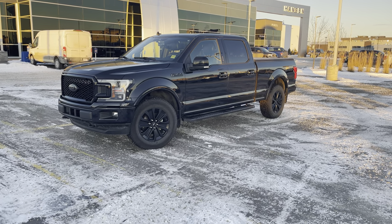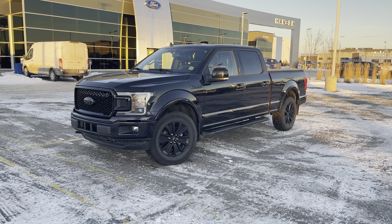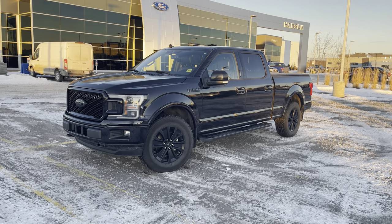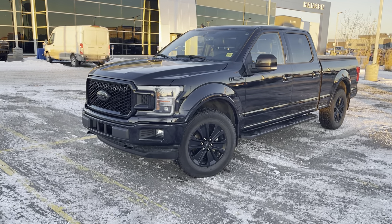Hey everyone, let's take a look at this beautiful black 2020 Ford F-150 in the Lariat High 502A, loaded with upgrades, including the blackout appearance package. Let's check it out together.